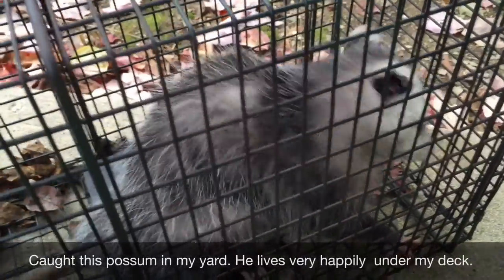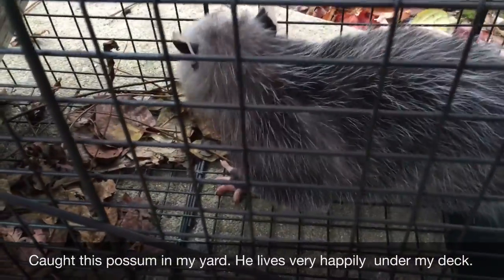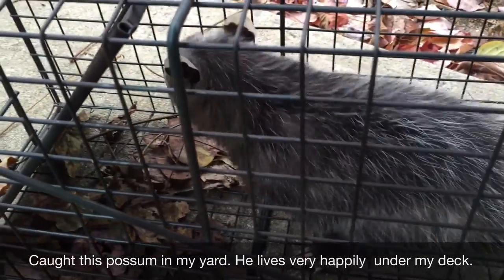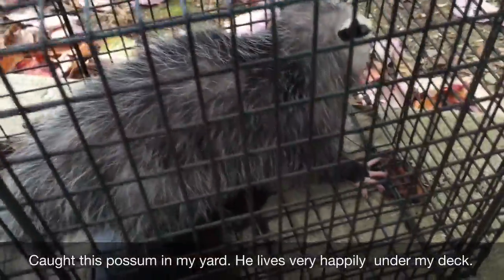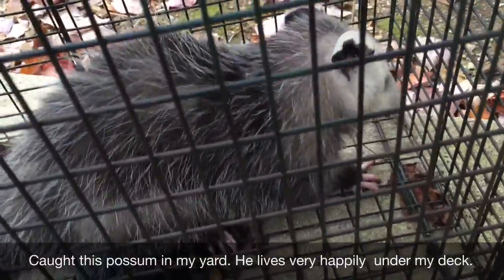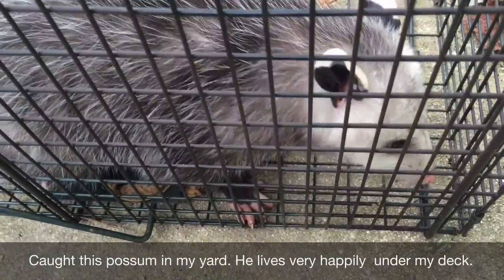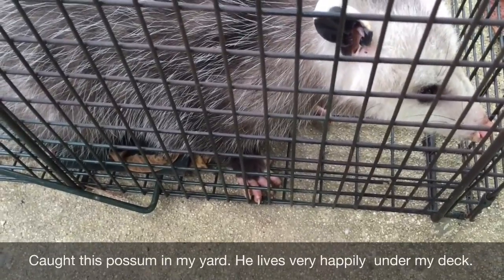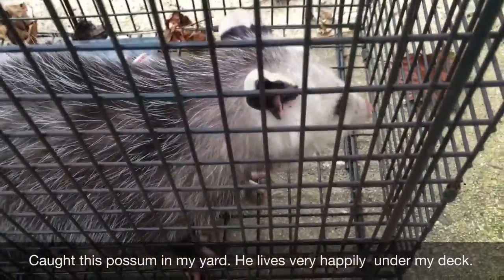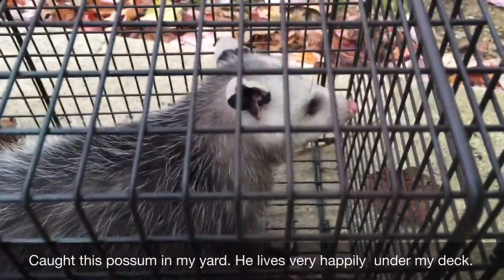What are you doing in there? You're not asleep now, are you? What are you doing? Now you have my trap all stunk up. Time to let the possum go.